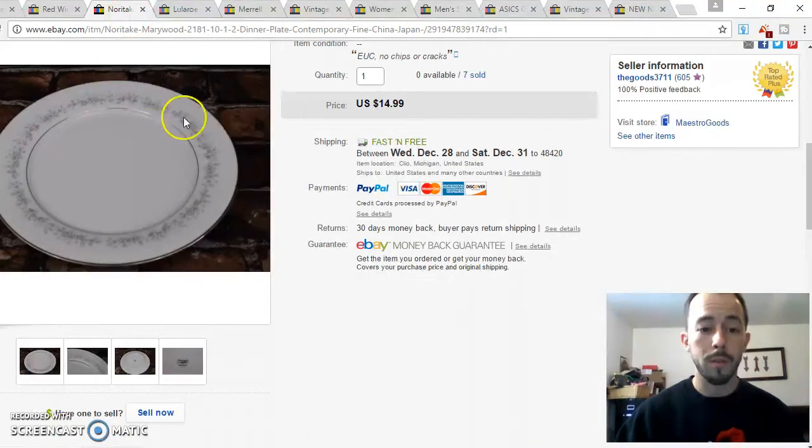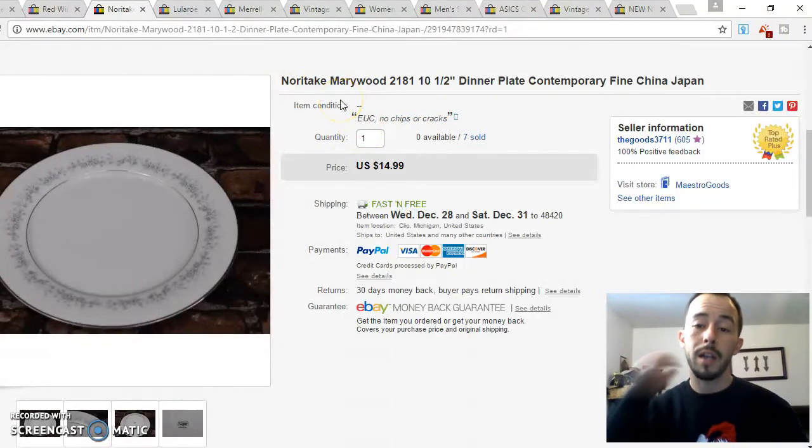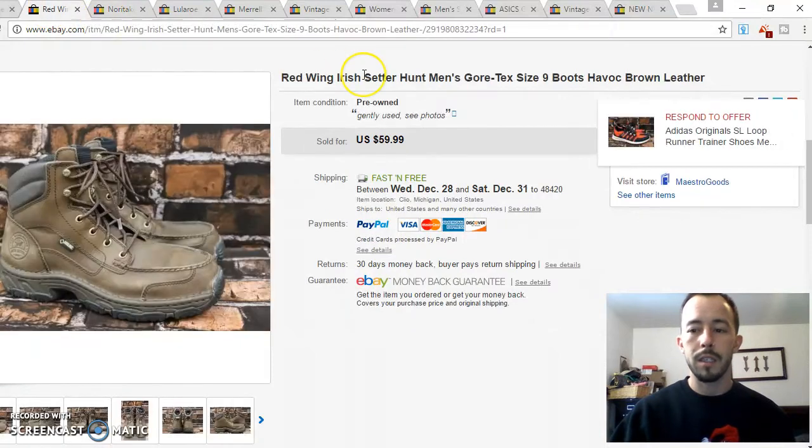Seriously, if you find LuLaRoe, pick it up. This next one — I just realized I'm completely sold out now. That was the china set my brother-in-law gave me to sell because he didn't want to deal with it. Instead of selling it as a bundle, I listed each item individually to give buyers the option of buying a replacement or adding on. This last sale was three dinner plates that sold for $35, and now I'm out of those.